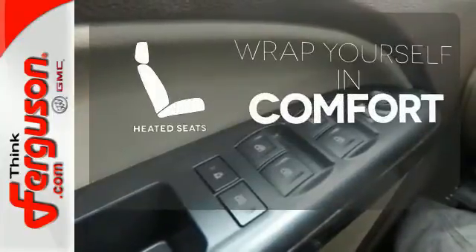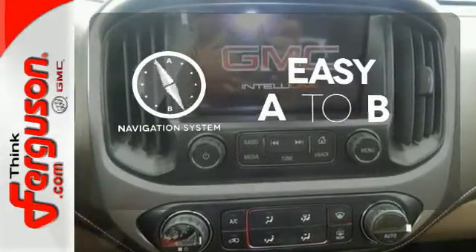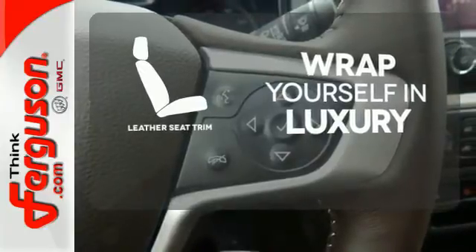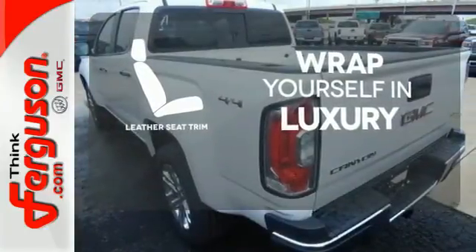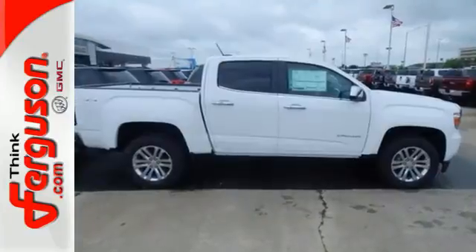Warm off the chills with the heated seats. Feel confident getting from point A to point B with the navigation system. The high quality leather seat trim enhances the style, comfort and durability of this vehicle's seats, ensuring an enjoyable drive. Put this Canyon to work today.